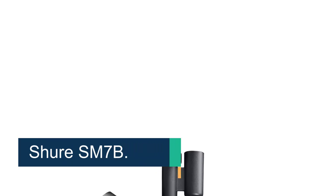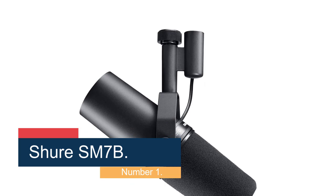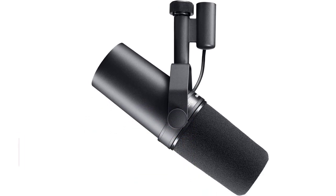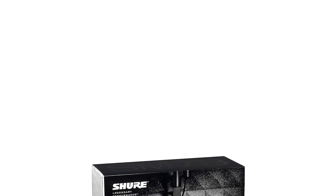Starting at number 1: the Shure SM7B. Our pick for the best boom mic isn't just the best for streaming or broadcast — it's one of the best mics you can buy under $500, period. The Shure SM7B is a broadcast mainstay, but it's also been used for vocals on countless legendary recordings.